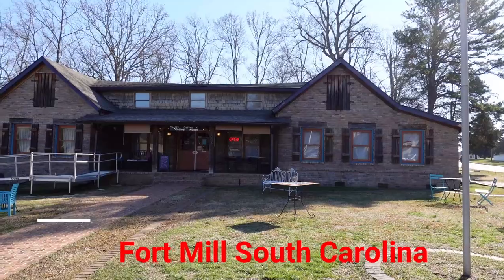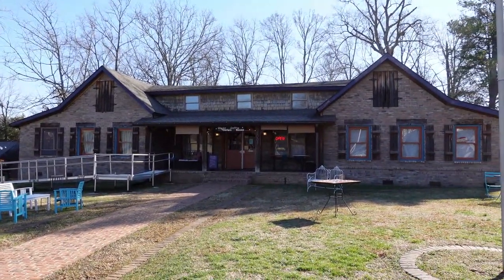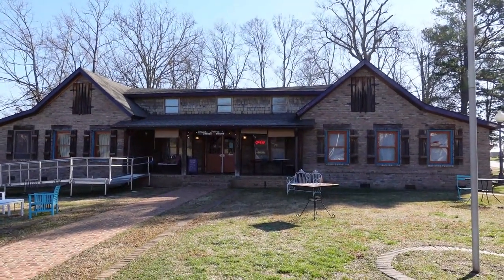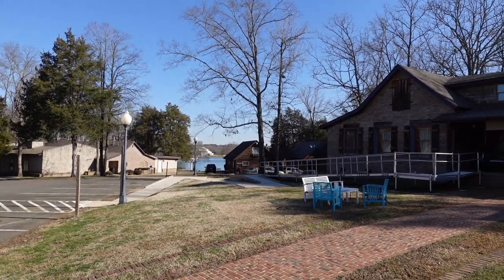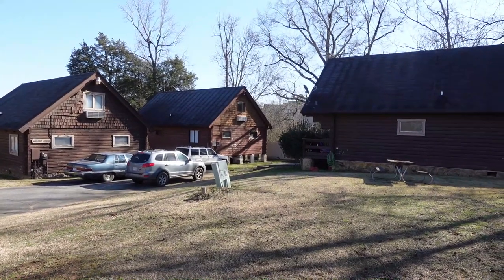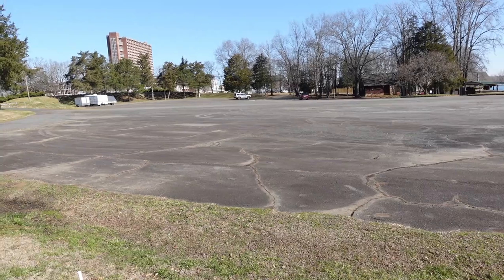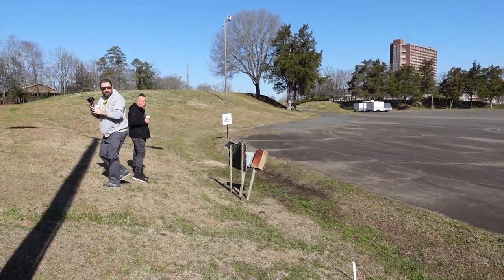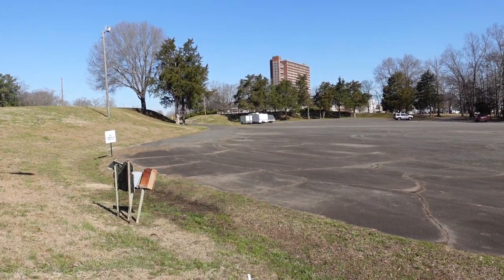I am at the former site of Heritage USA in Fort Mill, South Carolina, near Charlotte. This is Chatty Cathy's Coffee House — this was the registration for the campground when visitors would come to Heritage USA, up on top of the hill overlooking the pond. And there behind it are some of the original cabins still here from the original Heritage USA. I'm relying on Adam to show me around, as he's done a lot of detailed investigation. This is where a tram stop was — you'd get on the tram to take you into Heritage USA.